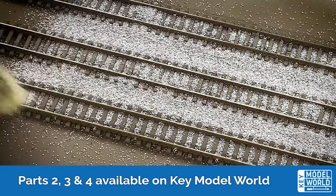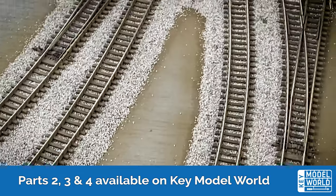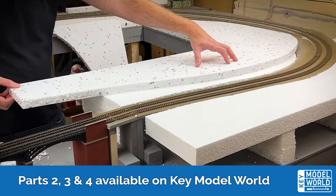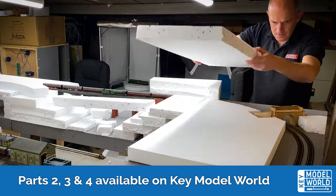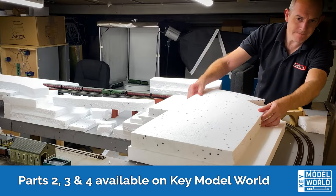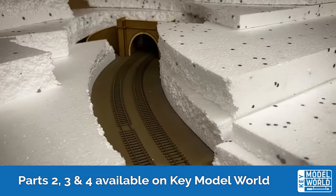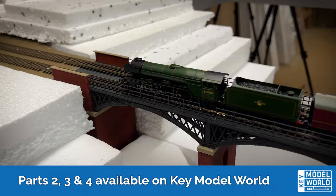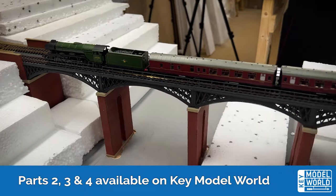In part two we set to work adding all the ballast on 12mm bridge and then go on to forming and building the landscape that the trains will run through, over and under. Join us as we embark upon this fascinating journey in our brand new series, Building a Model Railway in TT120. Available to watch for free on keymodelworld.com.